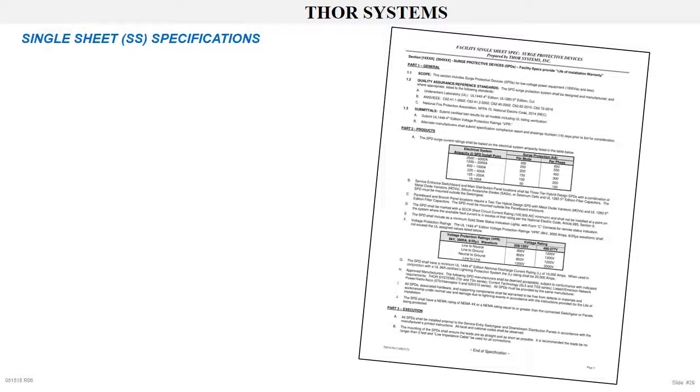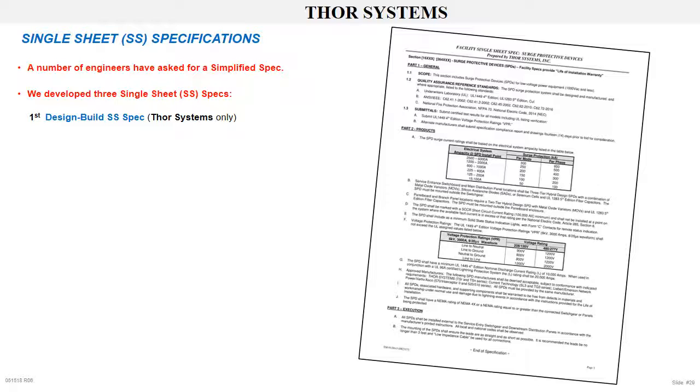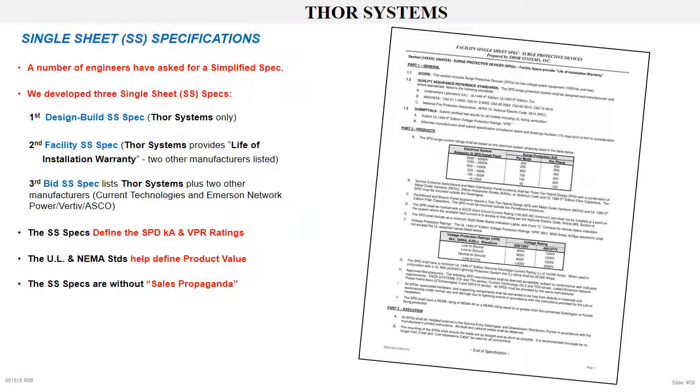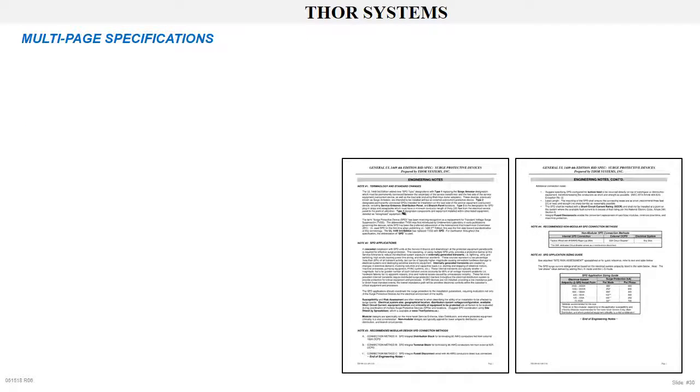Single sheet specs. A number of engineers had asked us for single sheet specifications. Thor Systems developed three single sheet specs: first, a design build spec which lists Thor Systems only; second, a facility spec in which Thor Systems TSRI SPDs provide the life-of-the-installation warranty plus two alternate manufacturers; third, a bid spec which lists Thor Systems plus two other manufacturers — Current Technology or Liebert, Emerson, Verdiff, now ASCO. The single sheet specs define SPD KA ratings and VPR ratings, both to assure surge protection performance. The UL and NEMA standards help define product value. All Thor Systems single sheet specifications are without sales propaganda.